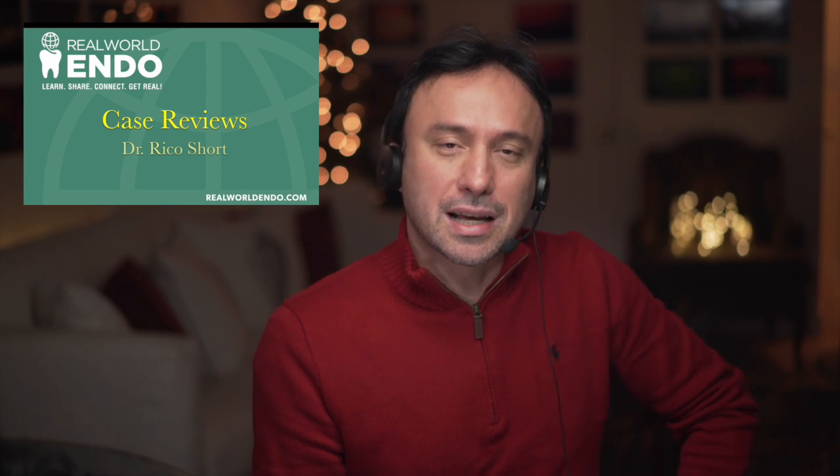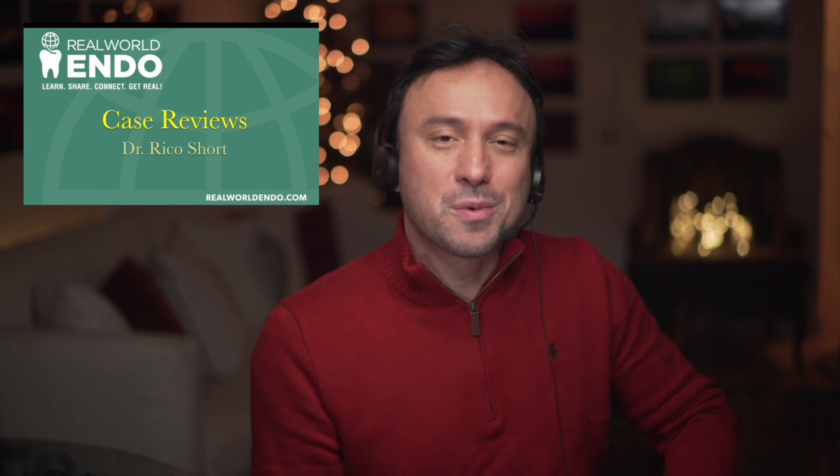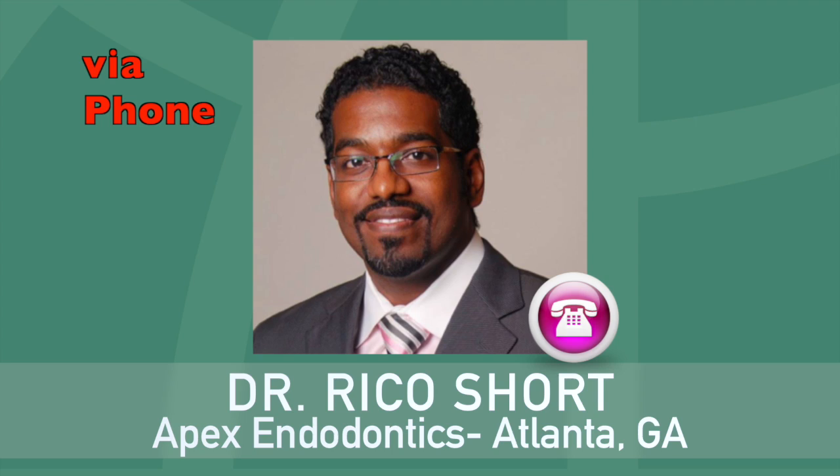Dr. Short is also a clinical assistant professor at the Medical College of Georgia School of Dentistry, and is also the author of several publications, books, and scientific publications. Dr. Short, if I may call you Rico, thank you so much for joining me. My pleasure, Alan. Good having you.